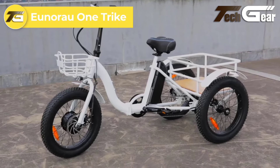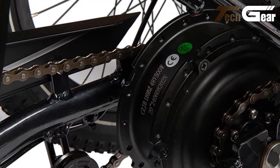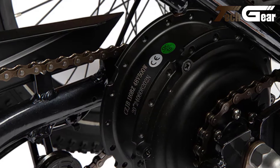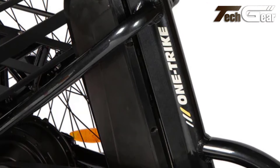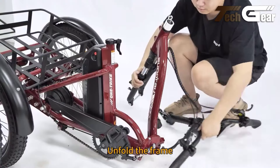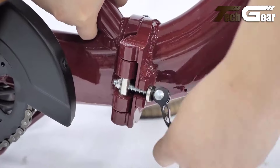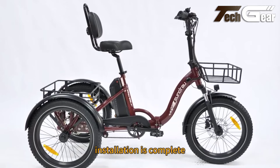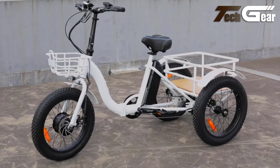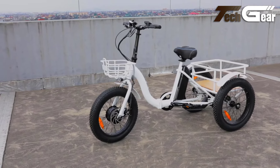The Unirao OneTrike, priced at $1,799, is a versatile and reliable electric tricycle designed for stability and power. It features a 500-watt rear-drive motor with 80 Nm of torque, allowing it to reach speeds of up to 20 miles per hour, ideal for both urban commuting and leisure rides. The 48-volt, 14.5-amp-hour battery provides a solid range of up to 50 miles. Constructed with a robust 6061 aluminum alloy frame, the OneTrike supports a total payload capacity of 440 pounds. Comfort is enhanced by the Unirao suspension fork with 40mm travel, an adjustable handlebar, and a comfort saddle. The hydraulic disc brakes with motor cut-off ensure reliable stopping power, while integrated lights and a half-twist throttle add convenience.